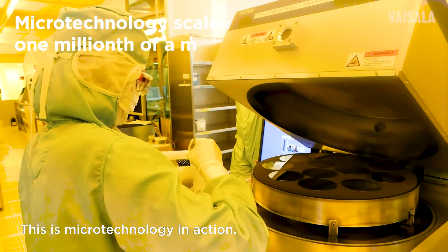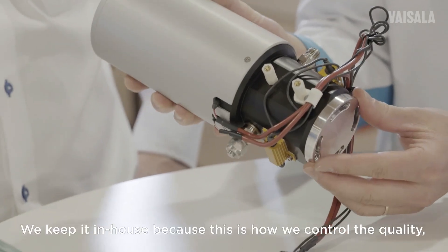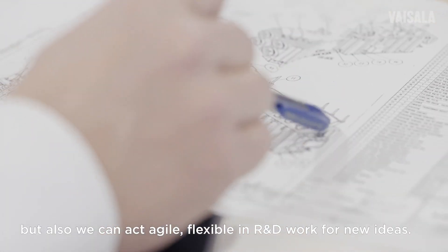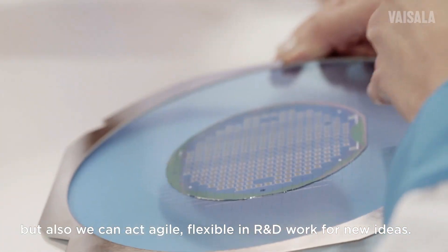Only without impurities can we maintain stable manufacturing conditions for sensors for specific applications. This is microtechnology in action. We build our own customized chips from the atomic level up. We keep it in-house because this is how we can control quality, and also act agilely and flexibly in R&D work for new ideas.